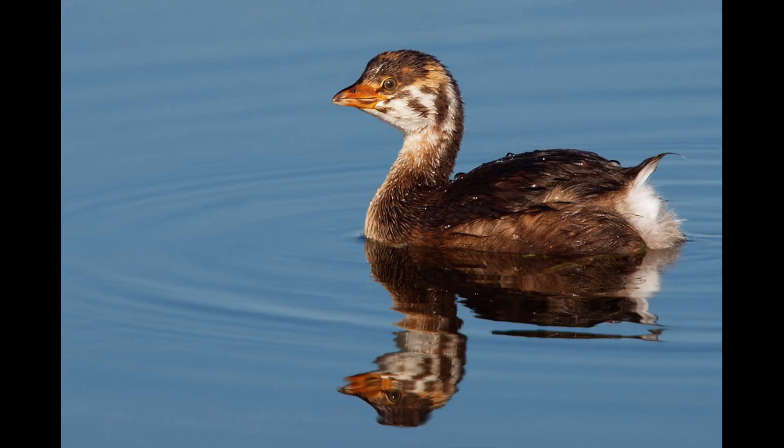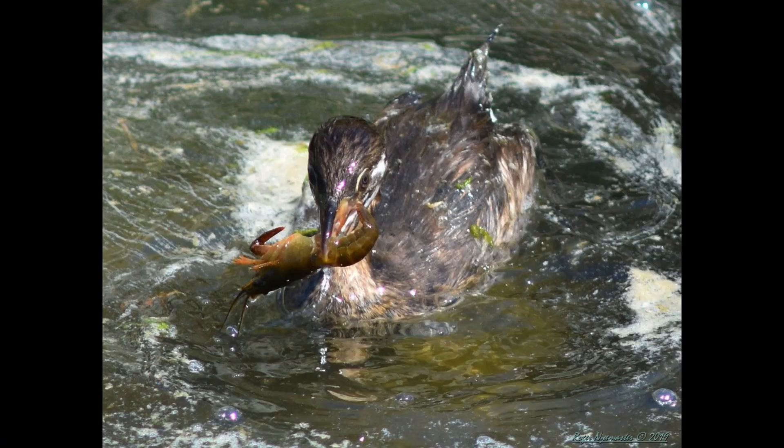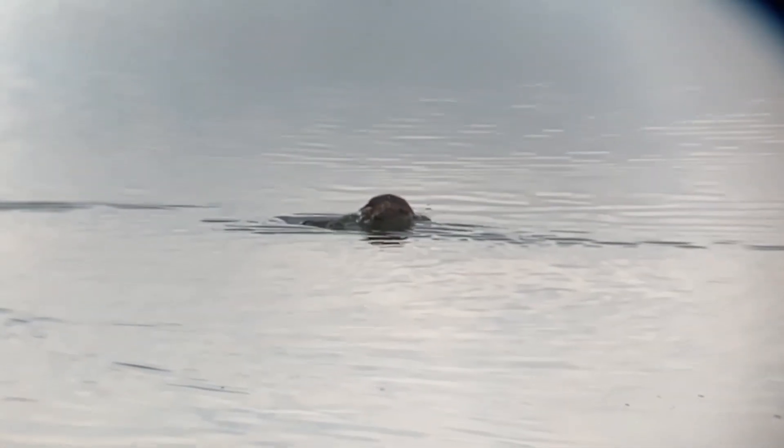Juveniles have striped faces. They are easy to find on big bodies of water, feasting on crayfish, fish, and a variety of crustaceans. They also collect aquatic animals on their one-minute dives, being opportunistic feeders.